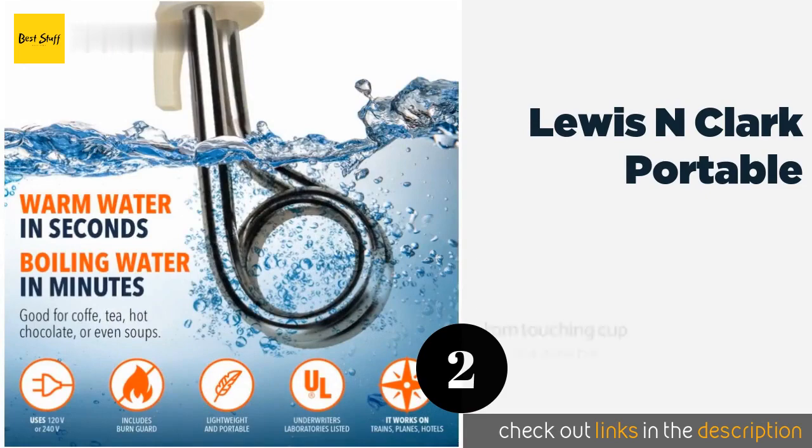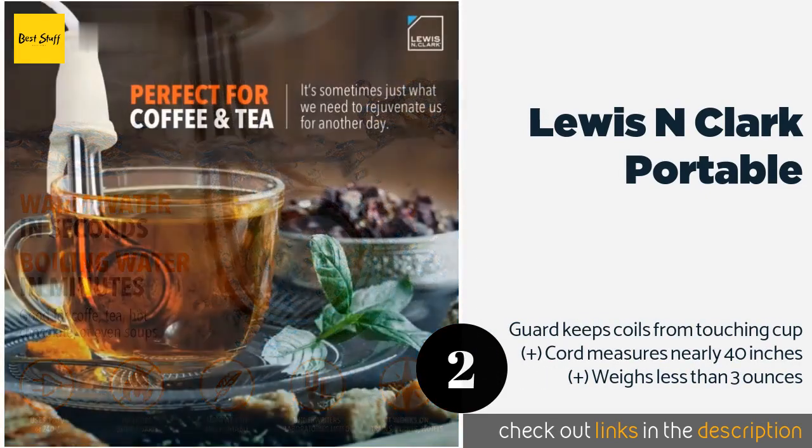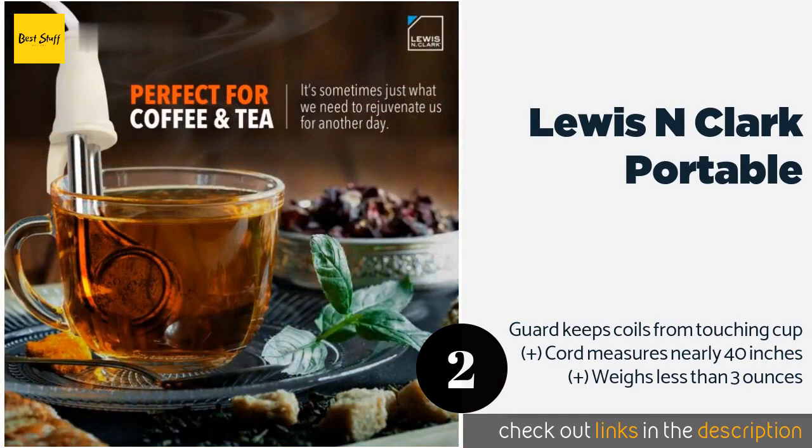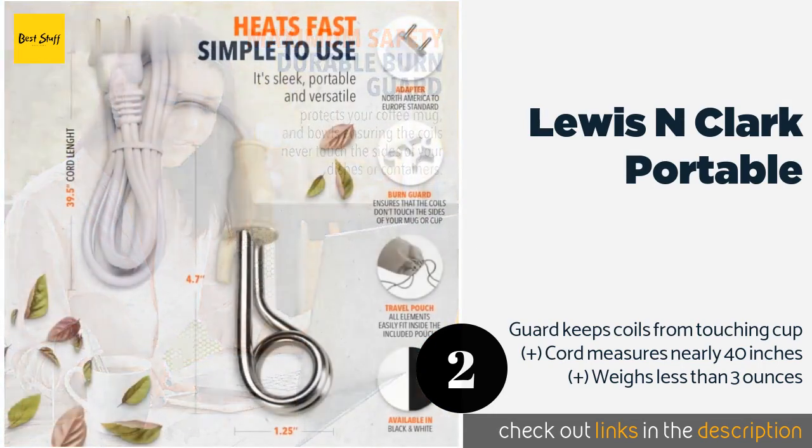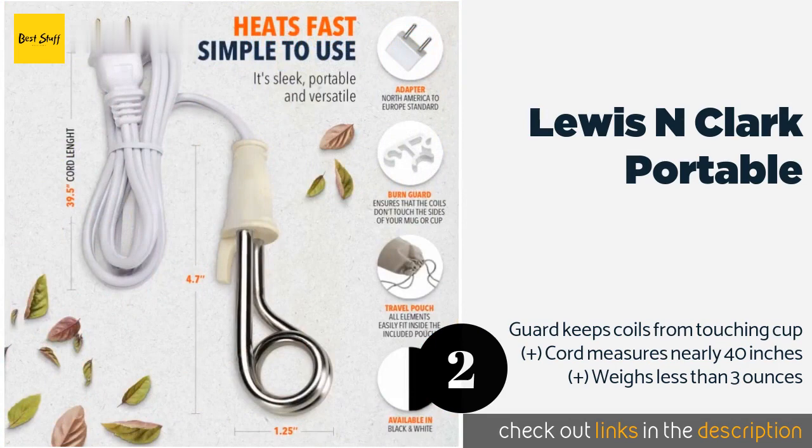The second product is the Lewis N Clark Portable. Use it with care and it should offer you plenty of mugs of hot beverages whether you're traveling in America, Europe, or elsewhere, as it features a dual voltage system and even comes with an adapter and travel pouch. The price is approximately $8.